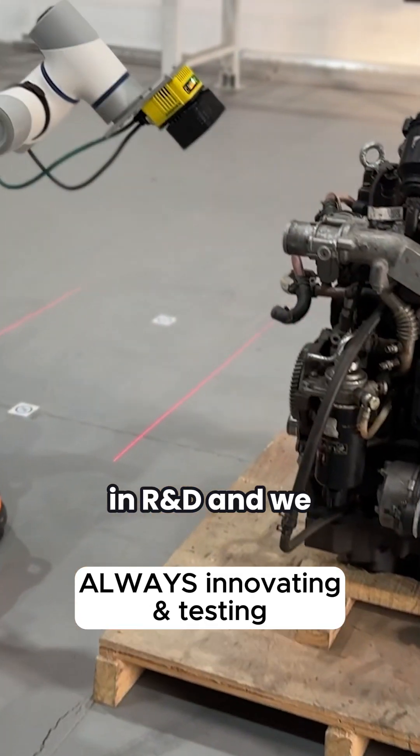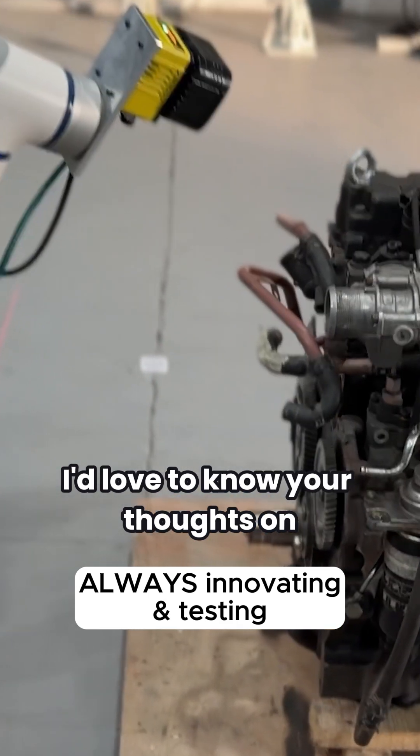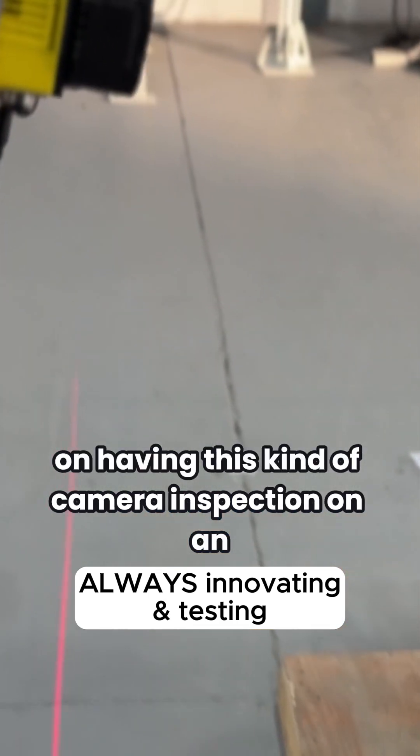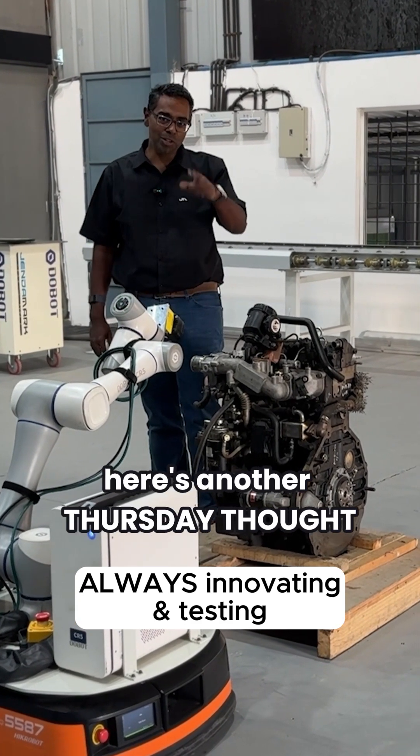It's currently in R&D and we're monitoring the effectiveness of a solution like this. I'd love to know your thoughts on having this kind of camera inspection on an automatic guided vehicle together with a collaborative robot. Here's another Thursday Thought.